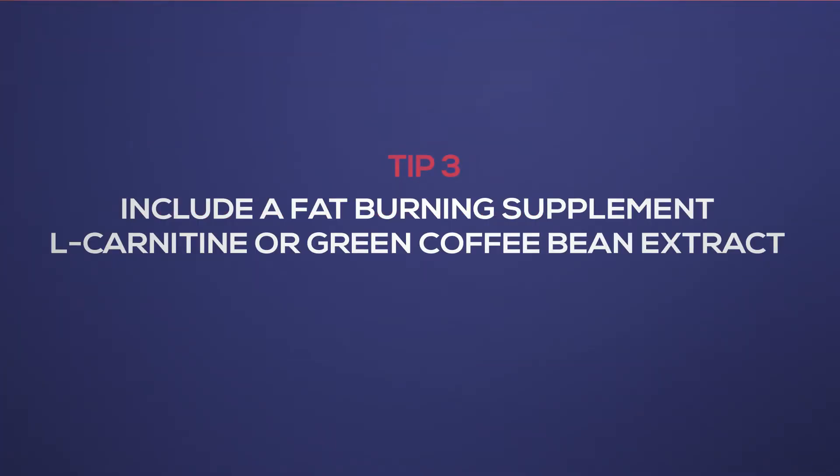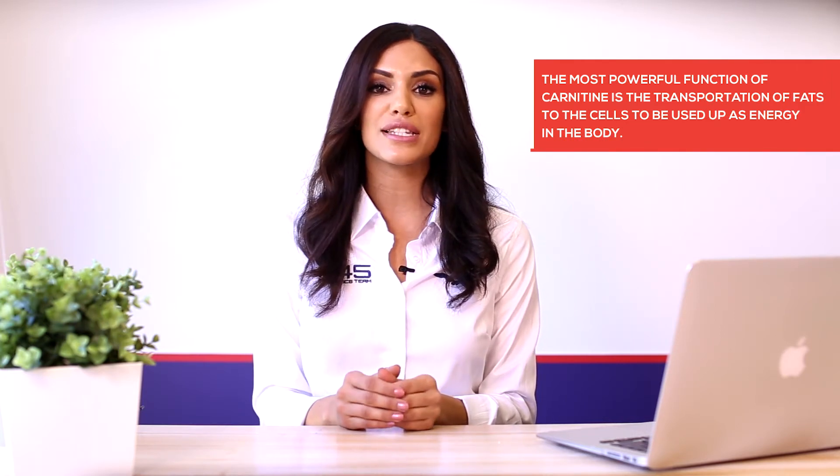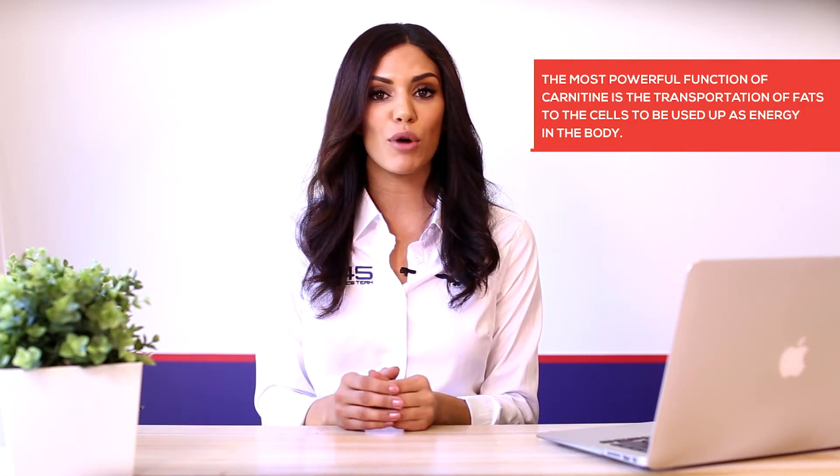Tip number three: include a fat burning supplement — L-carnitine or green coffee bean extract. The amino acid carnitine is found in your protein rich foods and has shown to have a direct effect on reducing body fat. The most powerful function of carnitine is the transportation of fats to the cells to be used as energy in the body, which will increase your calorie burn during your workouts. It also helps produce ATP, giving you that additional energy throughout the day.